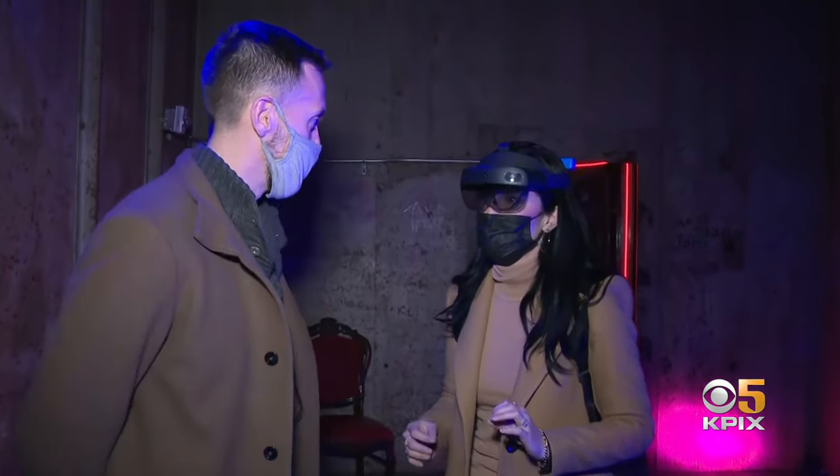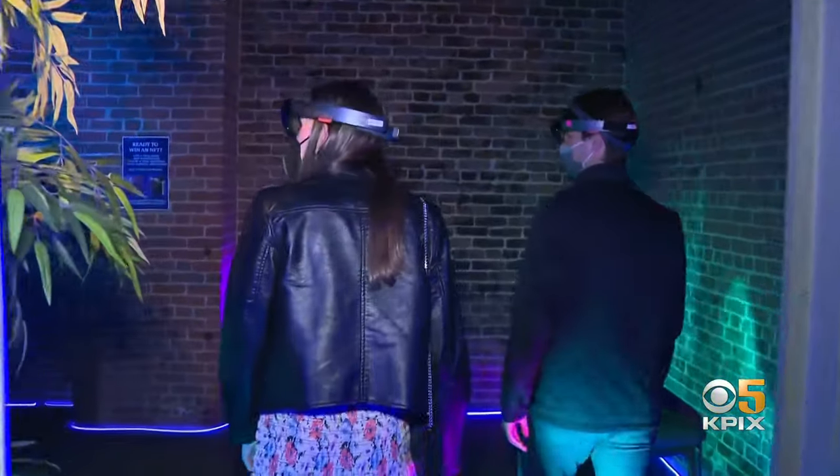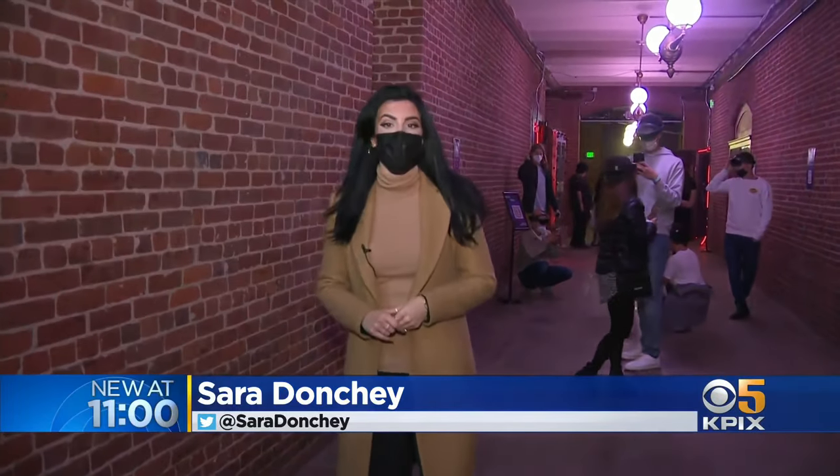So this is kind of a new way to experience an art gallery. It's exactly a new way to experience an art gallery — one that connects up with modern creators. The show officially opens to the public on Saturday, but tickets are available online right now. In San Francisco, I'm Sarah Donci, KPIX 5.